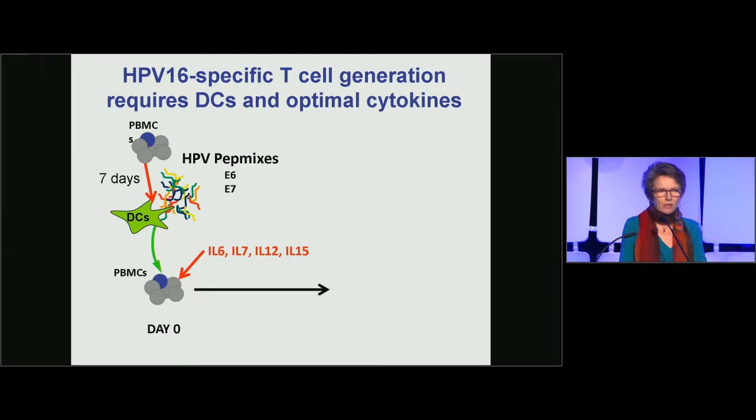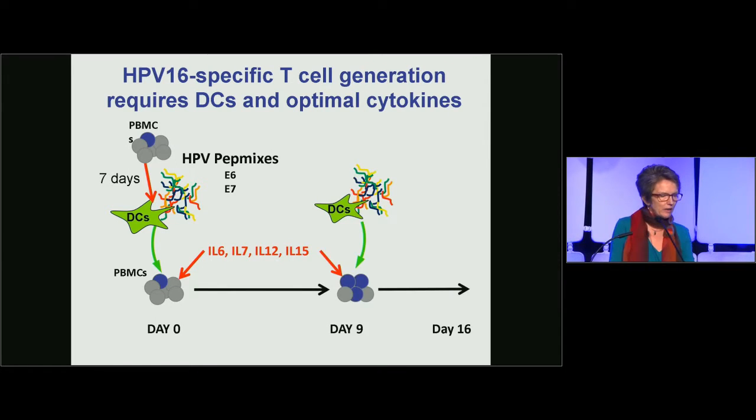But HPV is a much more difficult virus — probably the only worse virus is measles. To make HPV-specific T cells, Carlos had to make dendritic cells, pulse them with the HPV peptide mixes, and perform two rounds of stimulation of PBMCs. A single dendritic cell stimulation did not produce much expansion; two dendritic cell stimulations were required to get sufficient T cells to test.